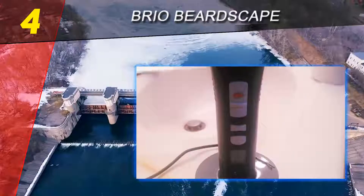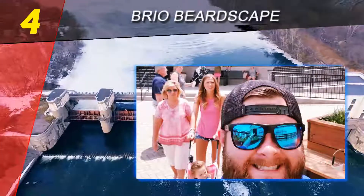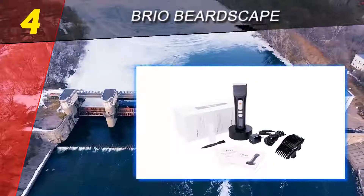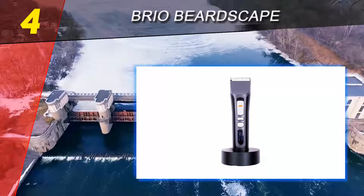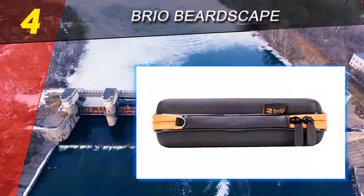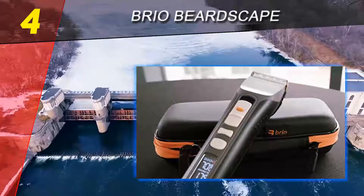Coming in at number four is the Brio Bardscape, which can be called one of the smartest beard trimmers, full of features. It comes with handy features like a smart display and custom speed settings. It is also very ergonomic and an overall best beard trimmer. In a few months, it has proved to be one of the best trimmers, as seen through customer reviews and expert opinion.